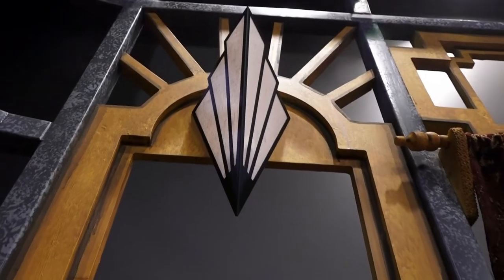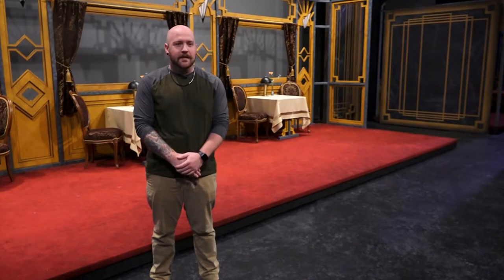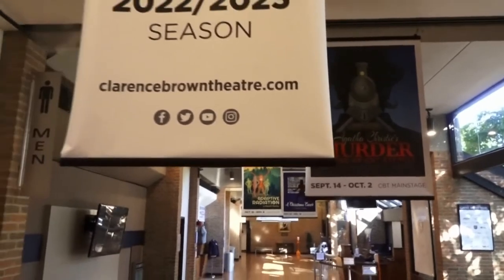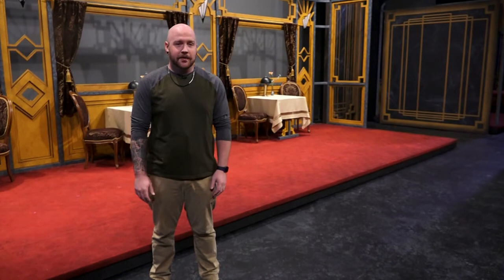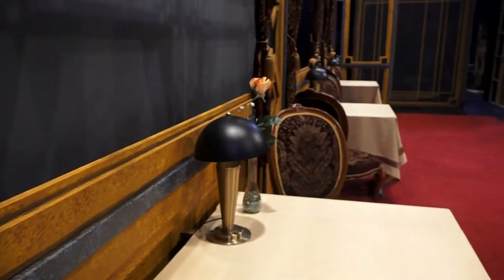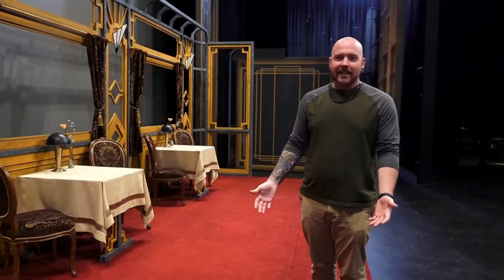From phones to table settings and lighting choices, DJ Pike picked everything on this set with purpose. 'I wanted it to be very precise and meticulous.' This graduate student is the scenic and projection designer for Agatha Christie's Murder on the Orient Express at Clarence Brown Theater. It follows Hercule Poirot on his journey investigating a murder that has happened on a train. There's a lot of moving parts — a lot of up, down, left, right, forward, backwards, a lot of movement. Putting a train on stage is not easy.